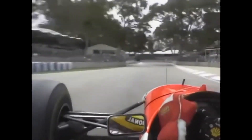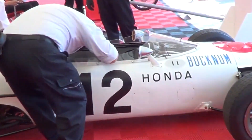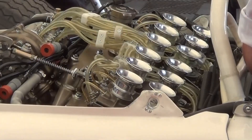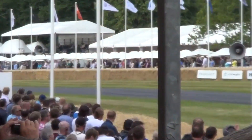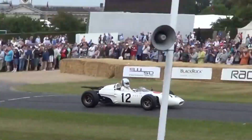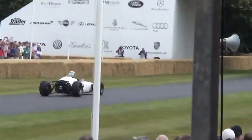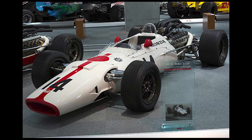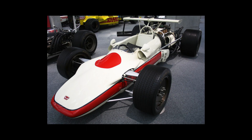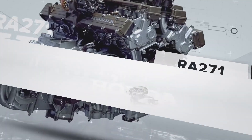Honda's journey in Grand Prix racing started in 1964 with the R270-1, their first Formula 1 car. However, the early years were marked by limited success, as the R8272 engine in the R270-1 won only one race in two seasons. The engine had adequate power but suffered from excess weight compared to its competitors, offsetting any horsepower advantage. Honda's subsequent efforts, such as the 3-liter R273 V12 and the air-cooled V8 RA302, faced similar challenges and yielded little success.